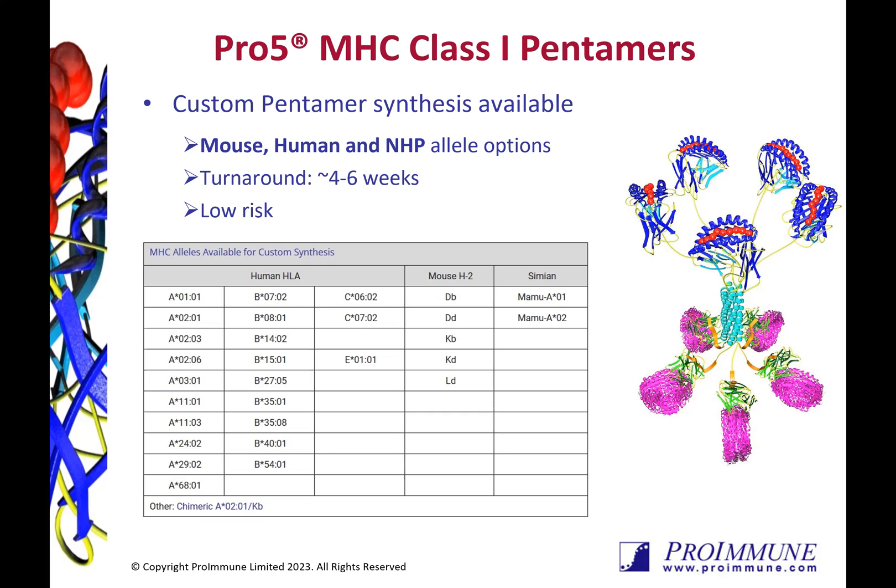We do not charge a custom synthesis setup fee and of course, if the pentamer cannot be successfully synthesized, then you will not be charged. You can have a fully custom reagent in approximately six weeks from receipt of order, including peptide synthesis.